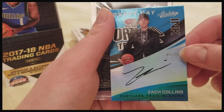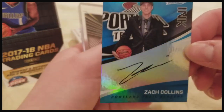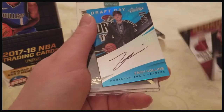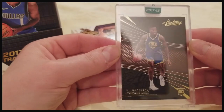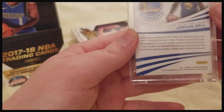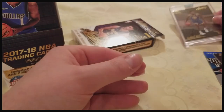We also have a Draft Day Ink — one out of 25 — Zach Collins. I'm not sure if that's worth anything, honestly, I'd have to look it up. And here's my slabbed card: a Jordan Bell rookie card out of seven. Not bad, though he wasn't that great of a draft pick.